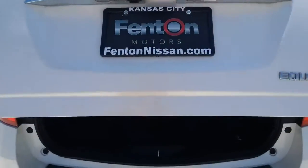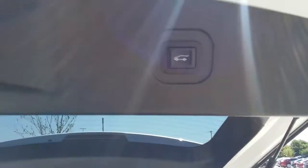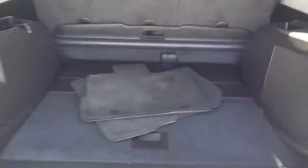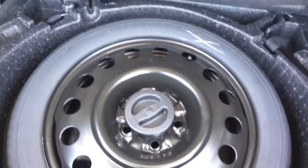Power hatch — you can also set it. You have a privacy shade, your floor mats, and your spare.